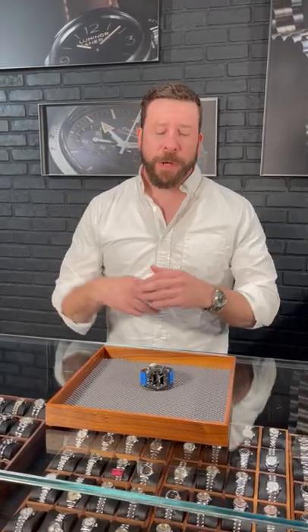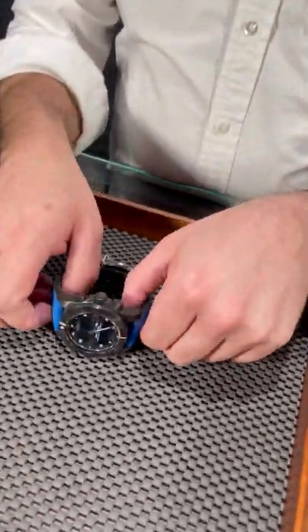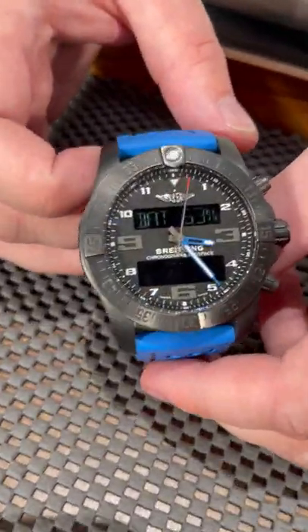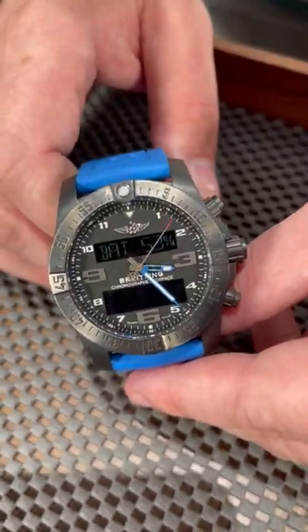Hey guys, welcome back to SwissWatchExpo. I've got another really cool piece here from Breitling. This is the Breitling Aerospace — this is not the Evolution model, but this is one that looks just like it.